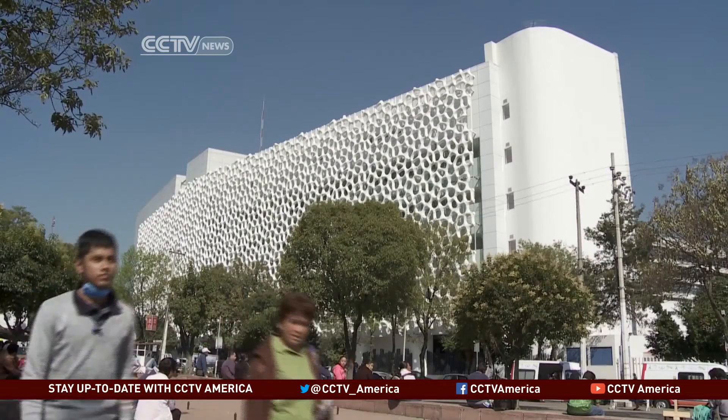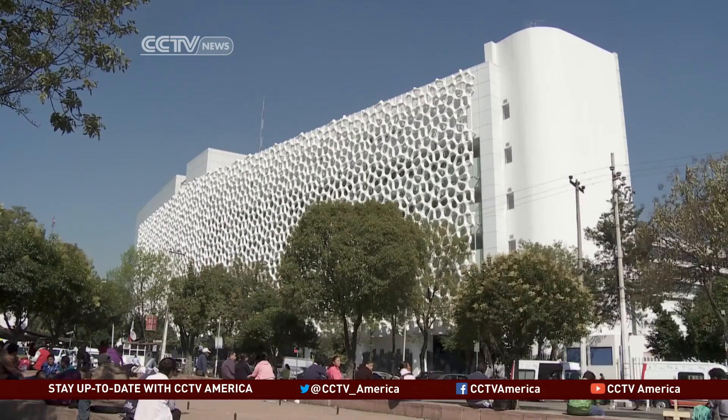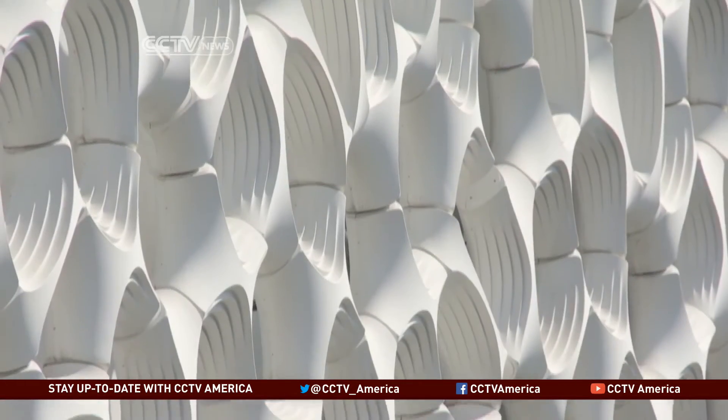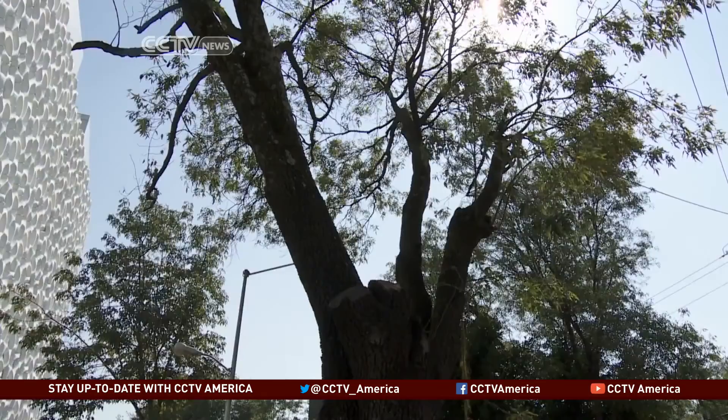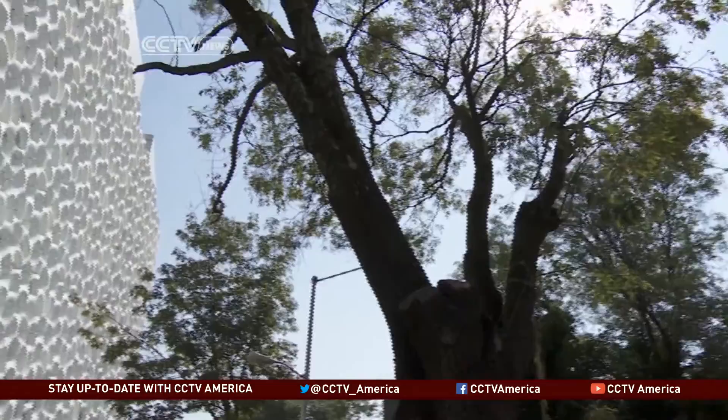Mexico City is among the first urban areas to use this new technology. Similar projects are underway in Paris, Perth, Australia, and Singapore. Frank Contreras, CCTV, Mexico City.